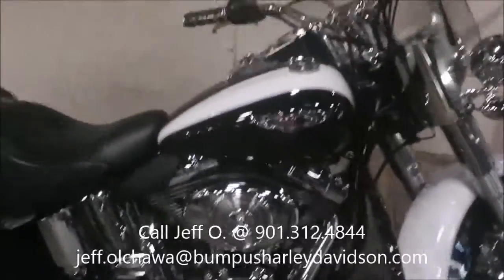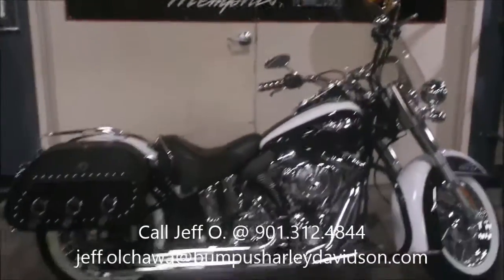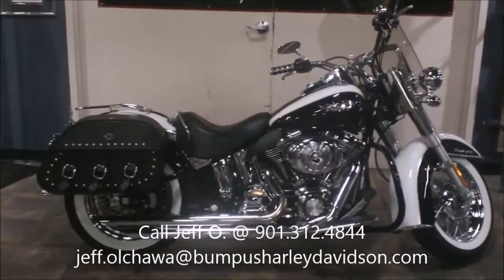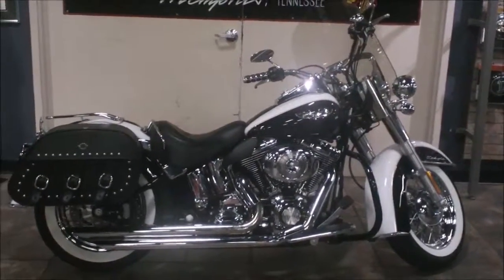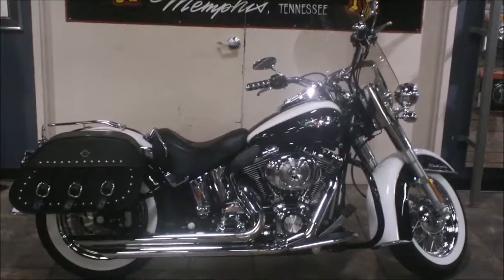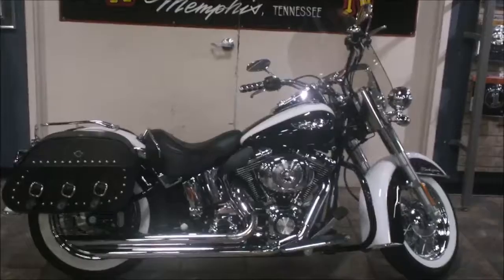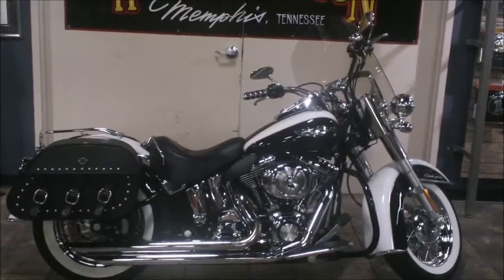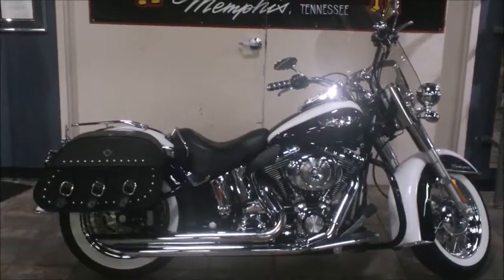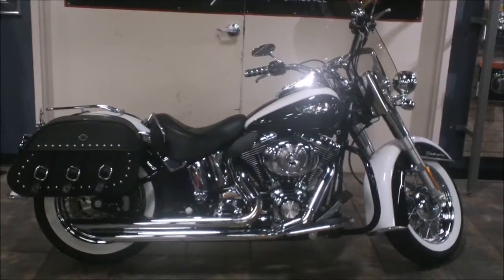If you have questions about this bike or any of them that you see on our website, call me, Jeff Oh, the Internet Motorcycle Sales Guy at 901-312-4844. Or you can reach me via the switchboard at 901-372-1121, just ask for Jeff Oh and Internet Sales. I'm also online at jeff.ohava@bumpusharleydavidson.com. So you can call, click, or come on in and we'll put you on this motorcycle. This is a 2006 Softail Deluxe at Bumpus Harley-Davidson.